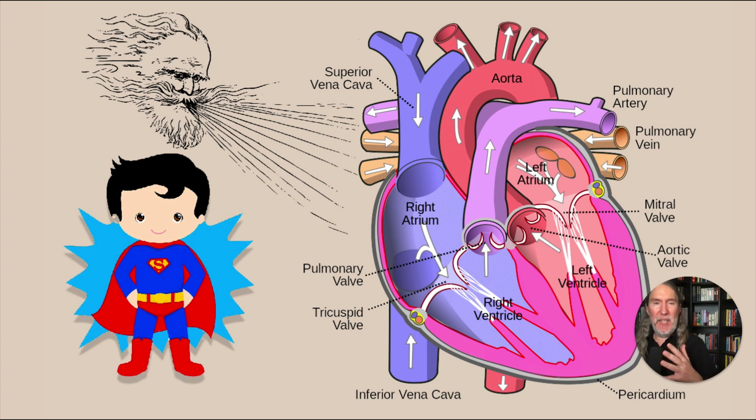So you can have Superman blowing Lake Superior into a vineyard that's in a cave — it doesn't have to be perfect, it just has to trigger the memory. Ideally, place these images in a memory palace so you have a mental reference point. Superman starts with S — superior — blowing into a vineyard in a cave: superior vena cava.